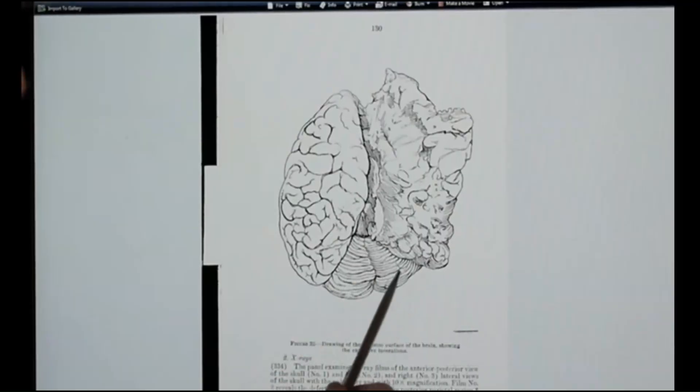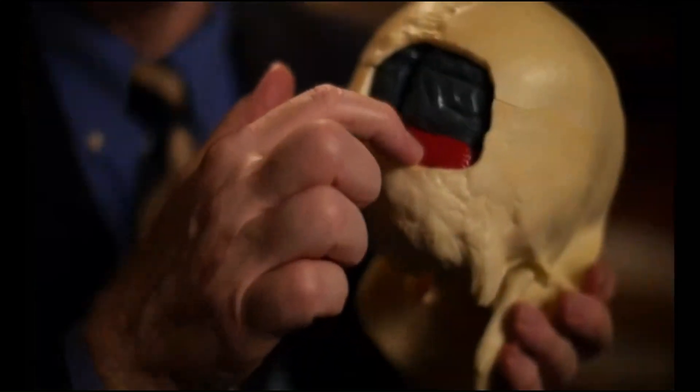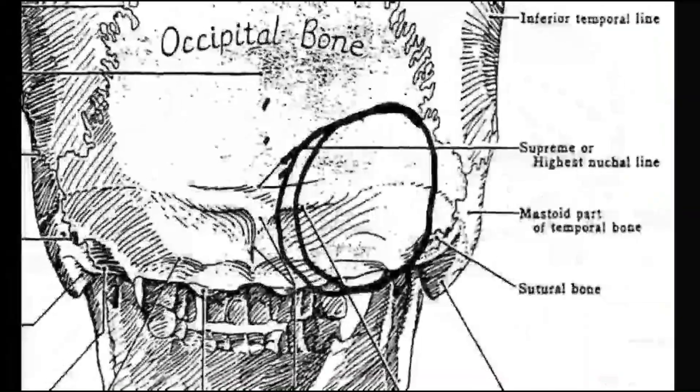In the brain photos in the archives, the right cerebellum is completely intact — it's not damaged at all. And all the witnesses in Dallas who examined the wound closely recall severe damage to the right cerebellar hemisphere of the cerebellum. Dr. Mantik was able to use the lateral x-rays to prove that the brain in the photos could not be President Kennedy's.